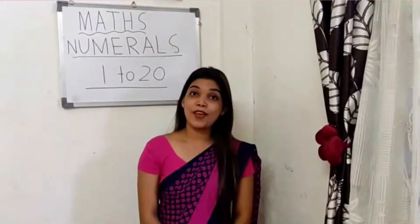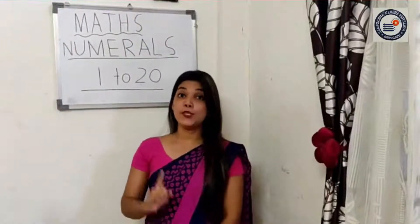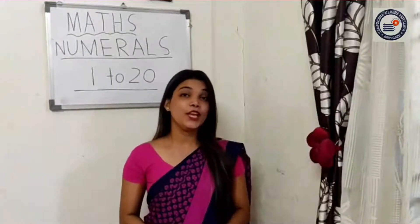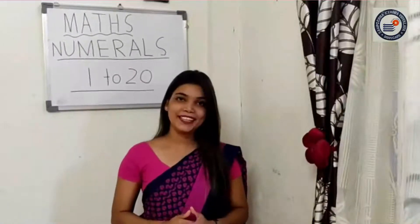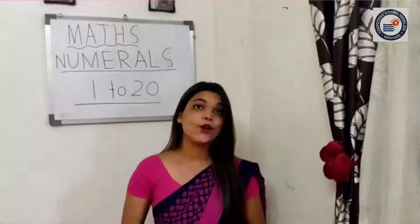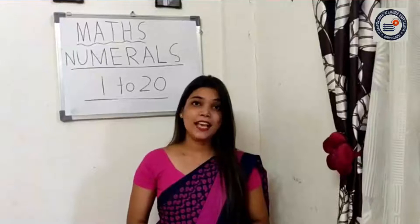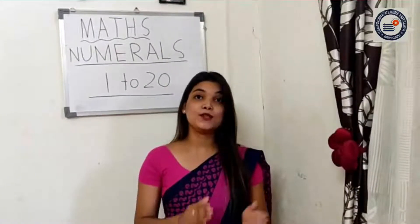Good evening students, welcome to your math class. Today we will be doing numerals 1 to 20. You already know the numerals from 1 to 10, so today I will recite 11 to 20: 11, 12, 13, 14, 15, 16, 17, 18, 19, and 20. So now you all know the numerals 1 to 20.